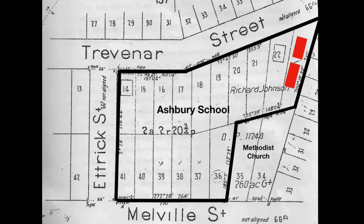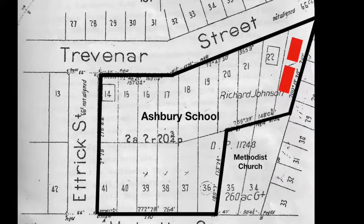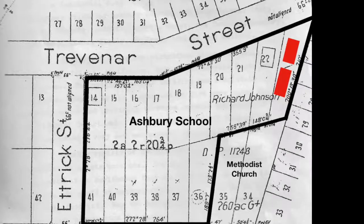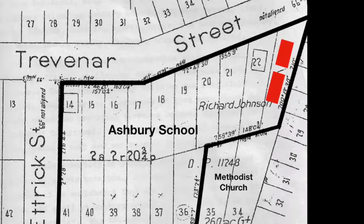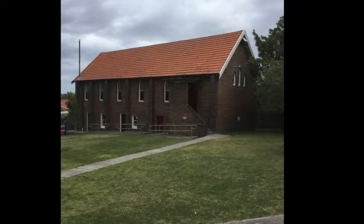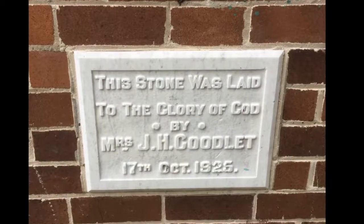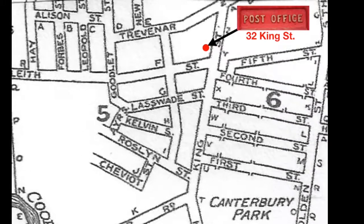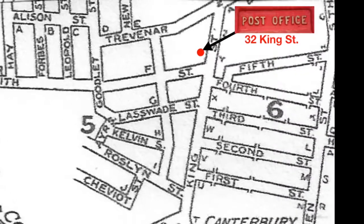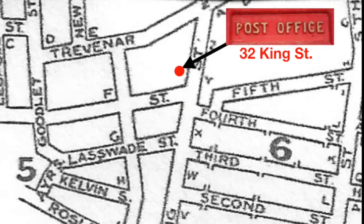The Methodist Church was opened in April 1926 and the public school moved from 5th Street to the Methodist Church Hall, next to school land where the demountable classrooms were being erected. In the same year, St Matthews Church of England began in the building which is now the Church Hall. The foundation stone had been laid in 1925. A non-official post office was established at Ashbury on 7th June 1926. The first office was at 32 King Street, Ashbury.